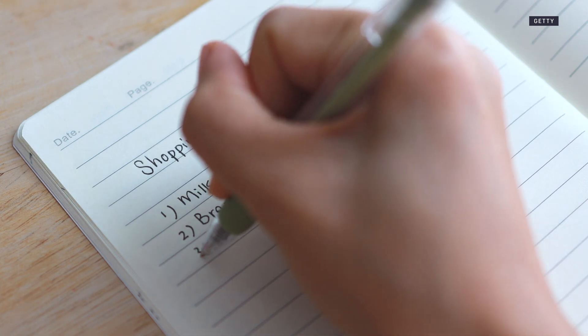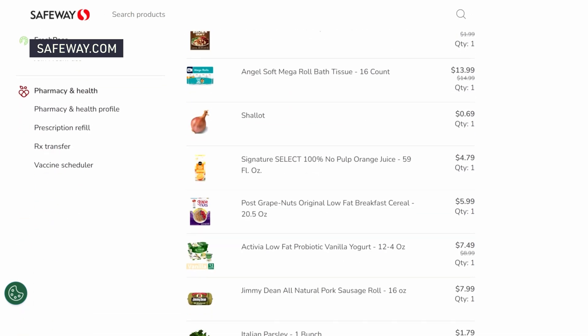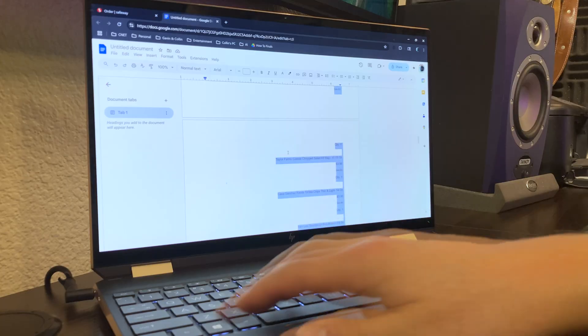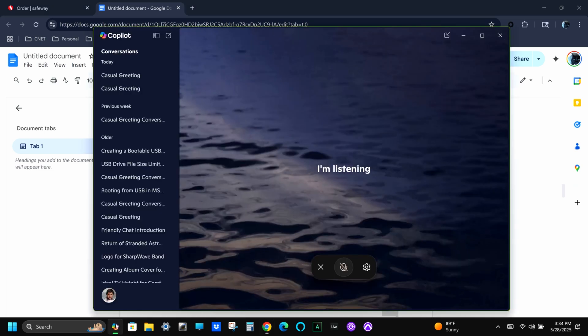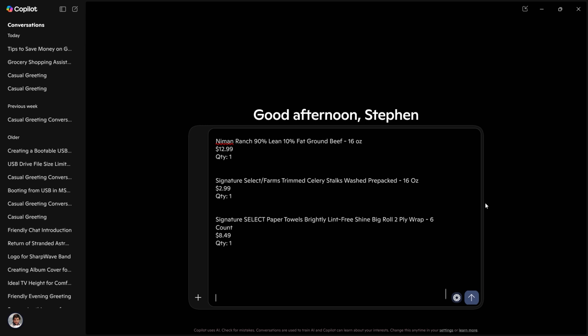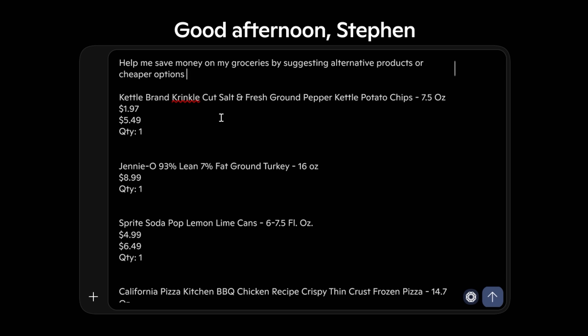Go ahead and make your regular grocery shopping list, along with how much it usually costs each week, and feed it to the AI — but make sure to ask Copilot for suggestions on how to save money on your grocery items. I have my regular Safeway grocery shopping list that I put into the app every week. I went ahead and copy-pasted it into a Google Doc, and now I'm just going to copy and paste that into Microsoft Copilot. I've copied and pasted my grocery item list into Copilot, along with some information asking it to give me suggestions for alternative products that might be cheaper than the products I usually buy.